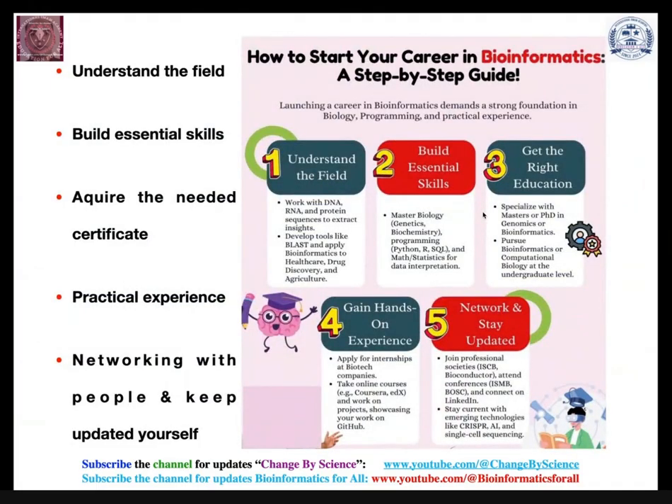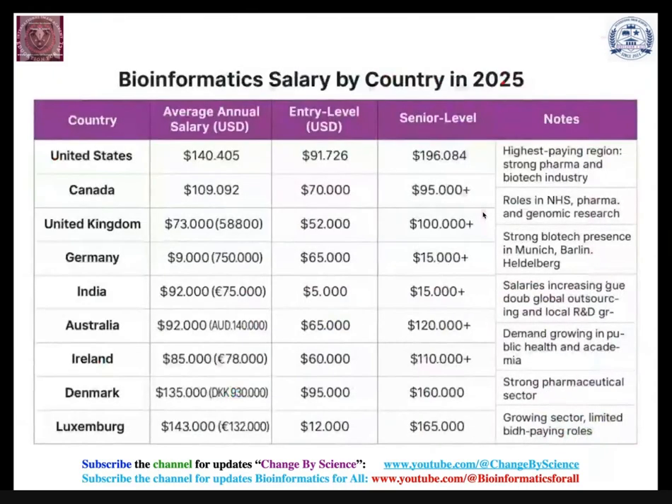If you want to start your career in bioinformatics, there are five steps that are quite easy to achieve: understand the field, build essential skills, get the right education, gain hands-on experience, network with people, and keep yourself updated. These salaries are shown in US dollars for American organizations, but equivalent opportunities exist in India and European countries in local currencies.